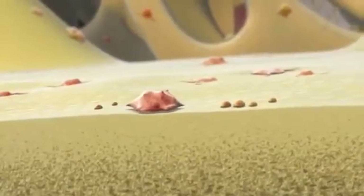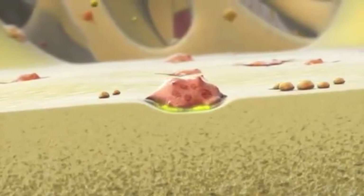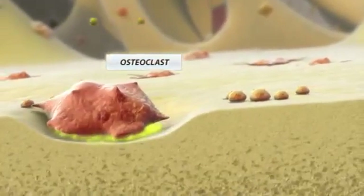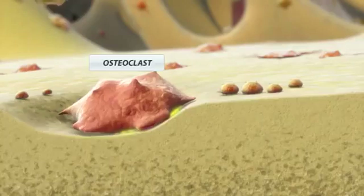In the skeleton, the osteoclasts are responsible for bone resorption. When osteoclast activity is too high, this will lead to too low bone mass and fragile bones. This is called osteoporosis. Therefore, osteoclastic activity must be controlled.